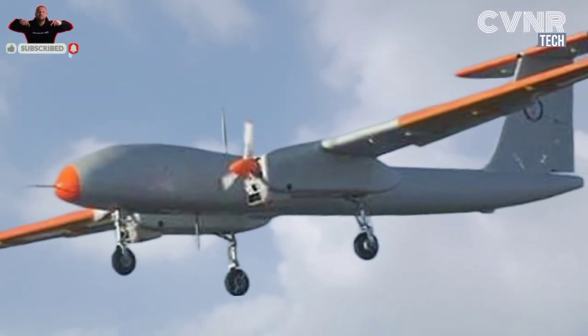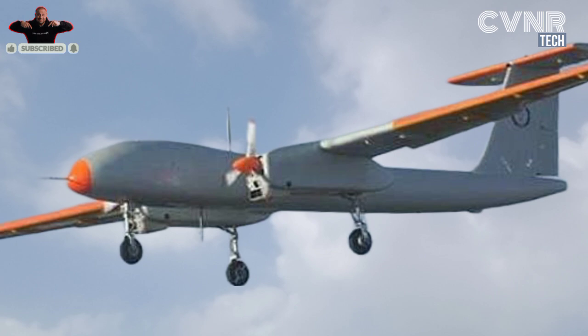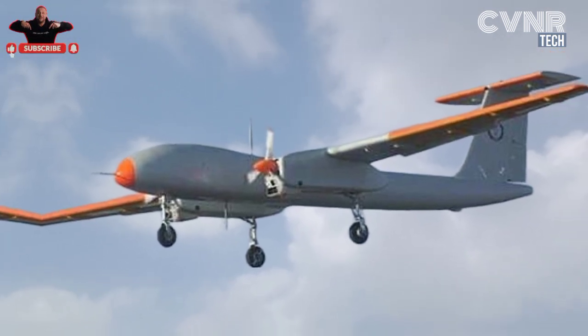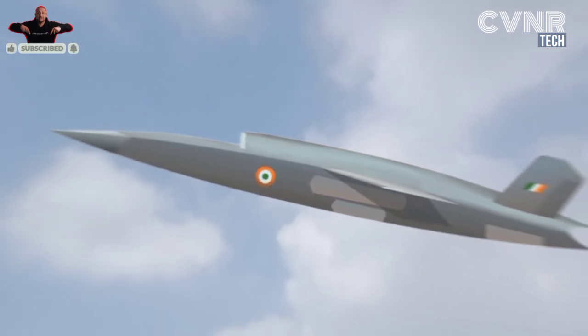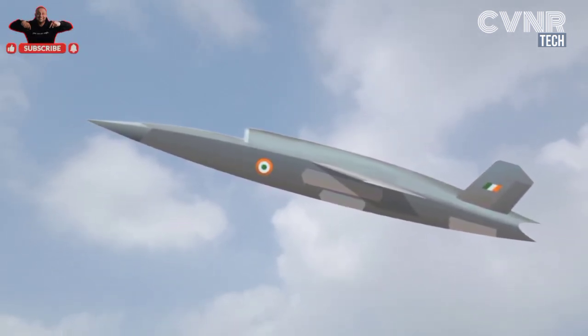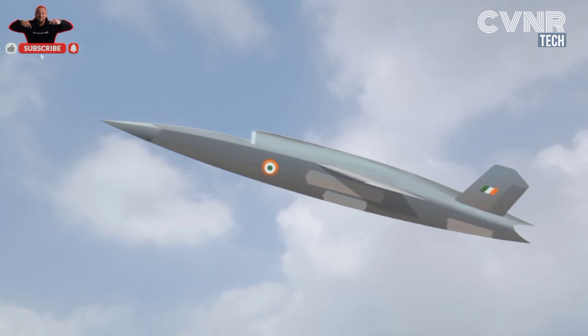One of the standout features of the CATS Warrior is its stealth design. Built with composite materials, it has a reduced radar signature, making it difficult for enemies to detect. It also comes equipped with an internal weapon bay that can carry advanced missiles and bombs for high-precision strikes.